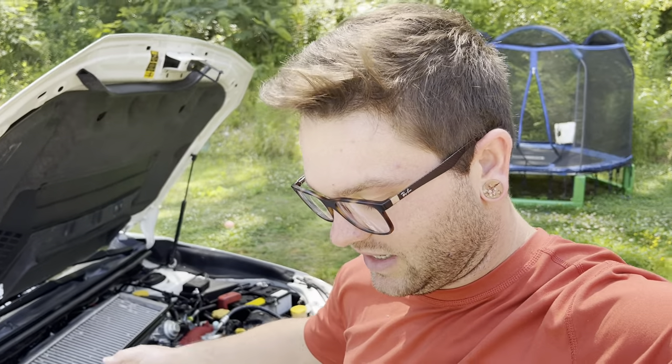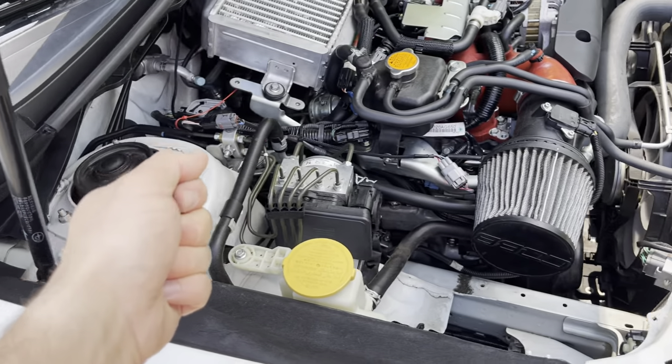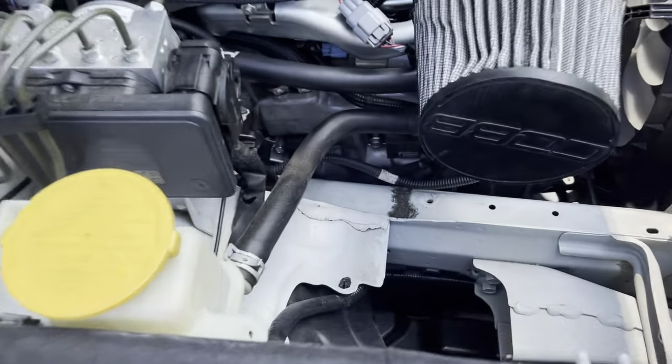That Cobb downpipe — whenever he got it in the mail, the O2 sensor bung where the O2 sensor threads into had a bolt screwed down into it from the factory just to keep debris out of the port, which is pretty common for companies to do. But whenever he went to remove it, it was screwed in so tightly that the bolt became seized, and when he was using the Allen key he ended up stripping it. Upon stripping it, he needed help getting it out, and at first he didn't need it because he didn't have the E85 setup yet, so he just ran it without that upstream O2 sensor.